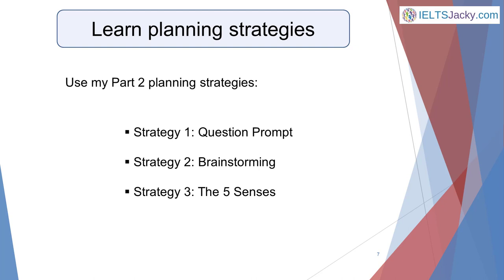The simple solution is to have a few adaptable Part 2 planning strategies practiced and ready to use on whatever topic you get on the day. To save you the time and hard work developing them yourself, I've created three that you can start using straight away with practice cue cards: their question prompt, brainstorming, and the five senses. They're all you'll need to help you plan any Part 2 talk. Each has a dedicated page on my website explaining how to use it, with sample talks for you to study.